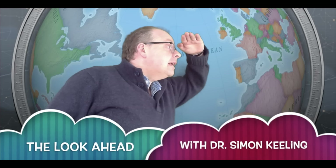Hi everyone, it's Simon Keeling here at weatherweb.net. It's Wednesday the 21st of October. Thanks again for watching.